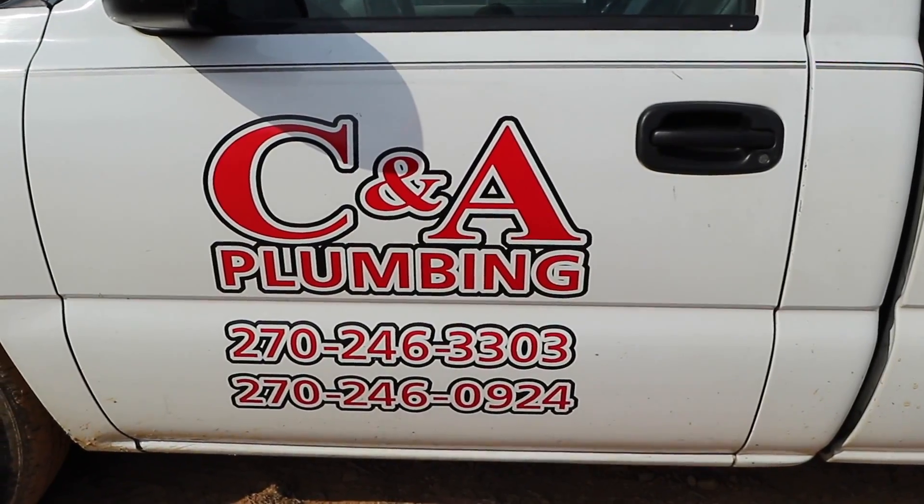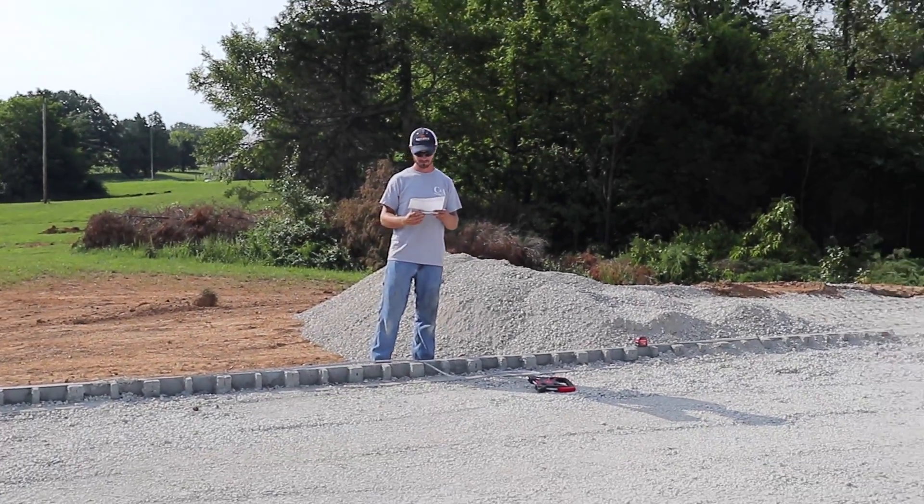Guys, we're on the job site here. I've made it out. This is where the new construction is going to be. This is Craig Childress.